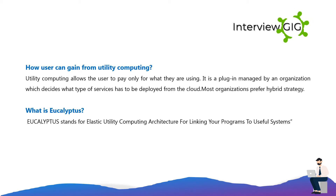How can a user gain from utility computing? Utility computing allows the user to pay only for what they are using. It is a plug-in managed by an organization which decides what type of services has to be deployed from the cloud. Most organizations prefer a hybrid strategy.